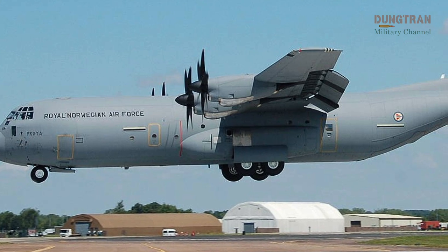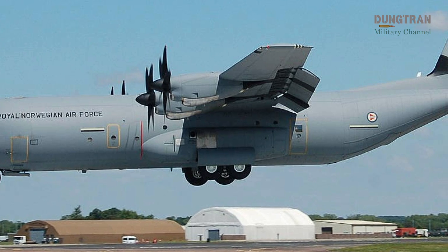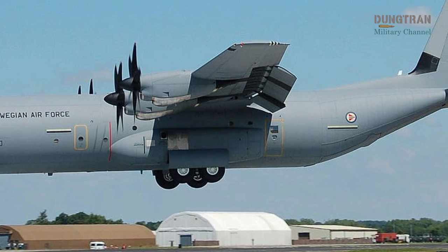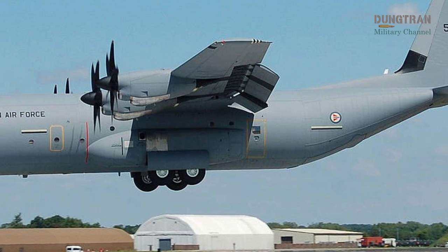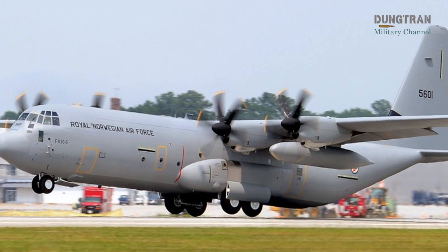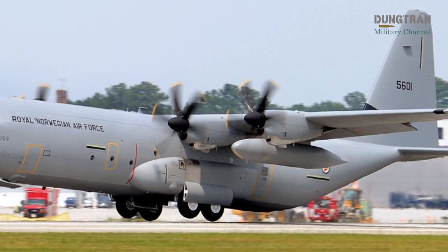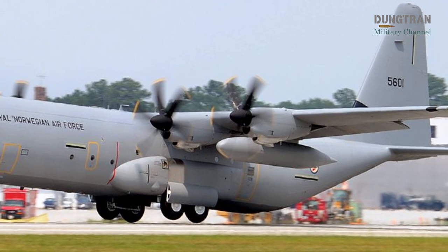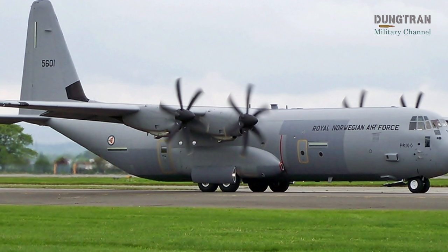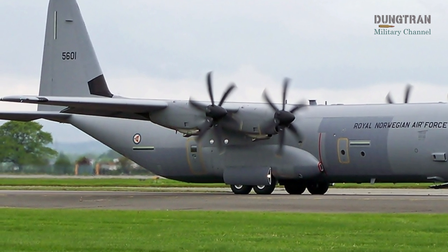On July 14, 2025, a C-130J made headlines by successfully landing on a public road in Sweden, showcasing its ability to operate from unconventional surfaces, a critical skill for operations in austere environments. Recent flight activity further highlights the fleet's active status, with one aircraft observed flying over southern Norway on July 12 and 16, 2025, at 24,000 feet and speeds of 322 to 328 knots, according to posts on X.